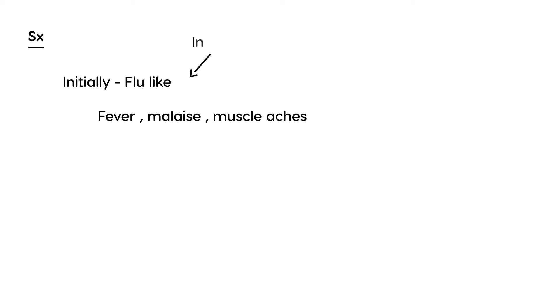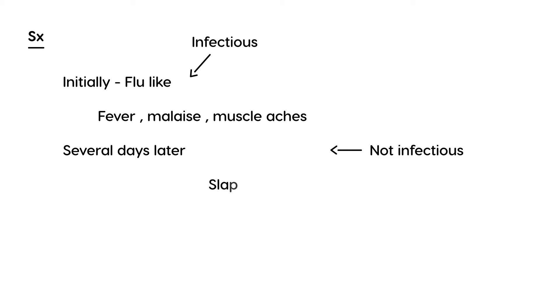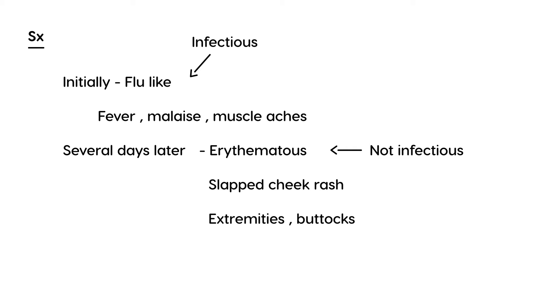Initially there is a flu-like phase of fever, malaise, and muscle aches — and it is during this phase that the child is infectious. Several days later the child will develop the rash, and that is when the child is no longer infectious. The rash is an erythematous slapped cheek rash that can also appear on the extremities and buttocks.